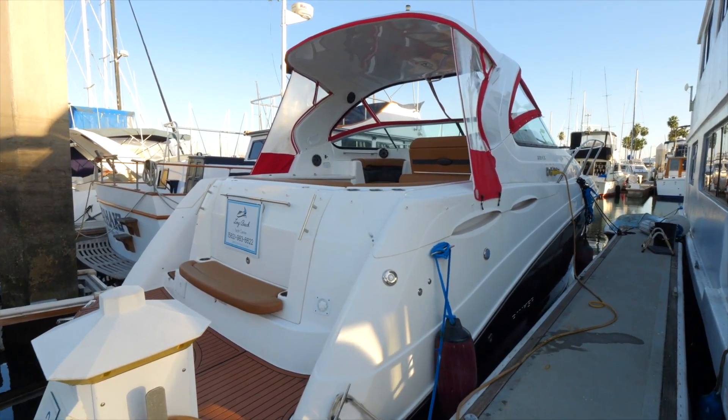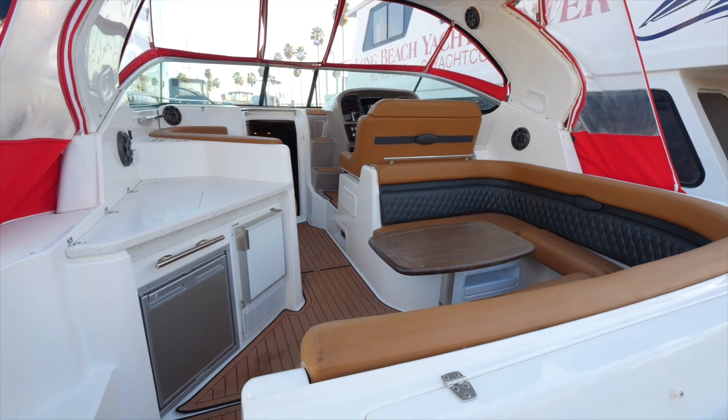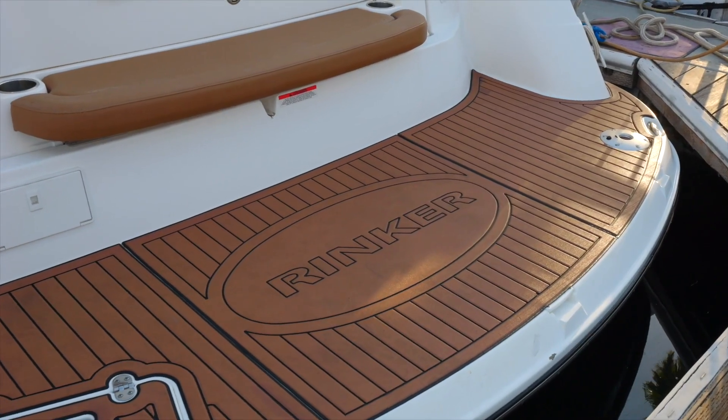Here is the 2019 Rinker 370 EX — that EX stands for Express. Express means everything is all on one level; you don't have the flybridge, so it's much more of a social boat. The buyers are already getting comfortable — this is a nice step up, and the quality is nicely appointed, in great shape, almost new, never been in salt water.